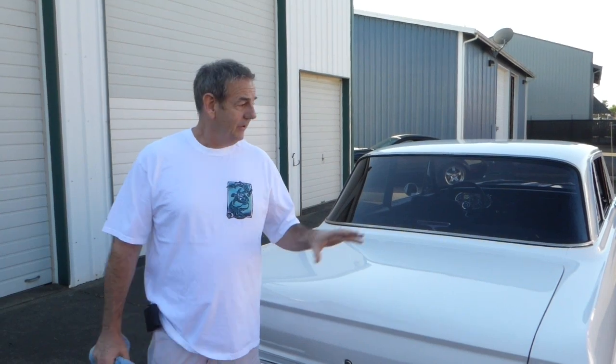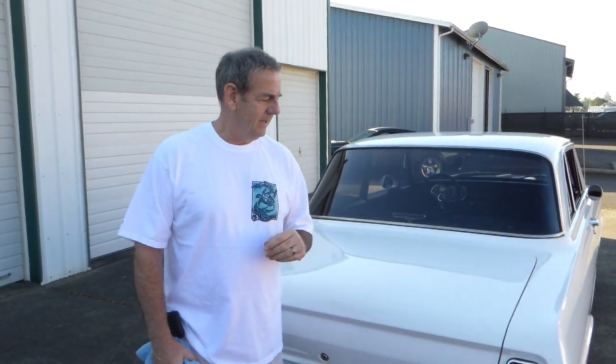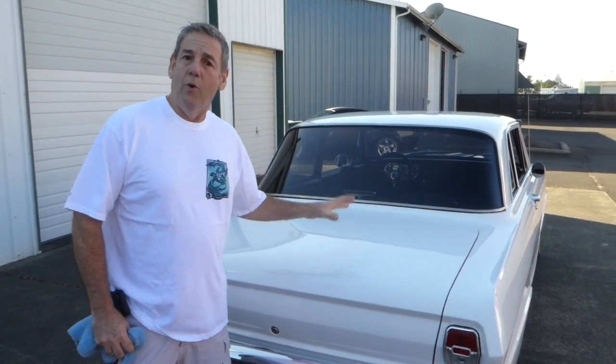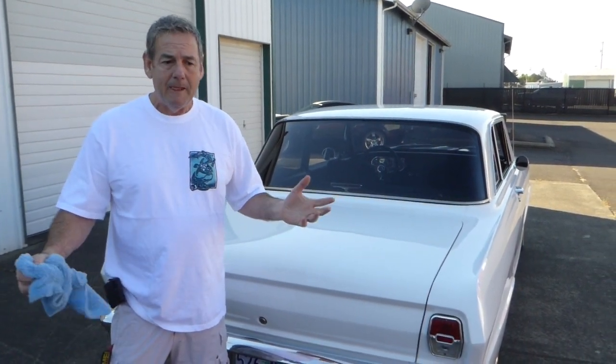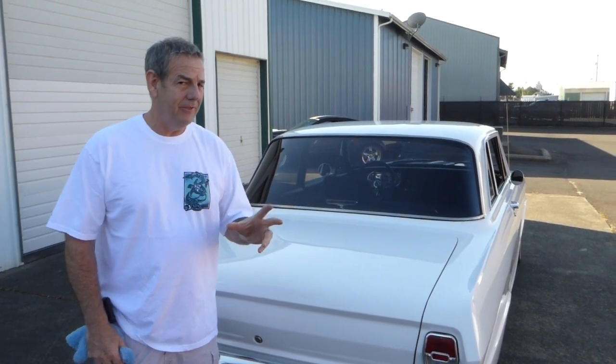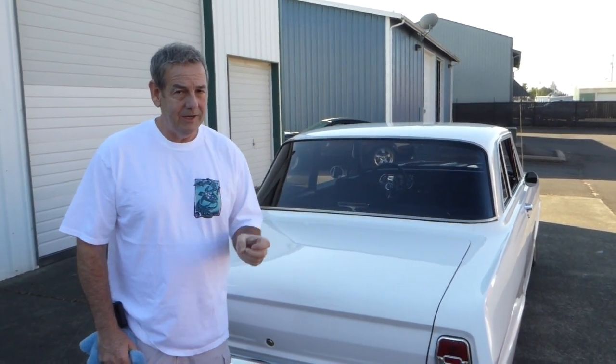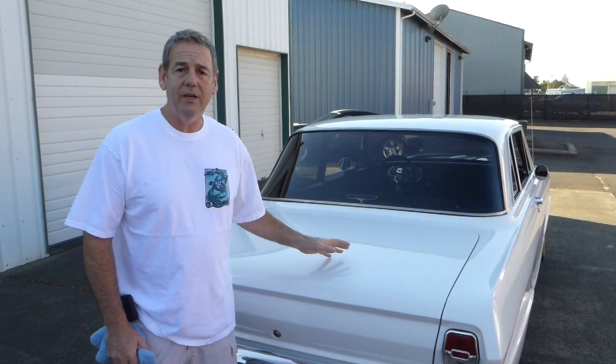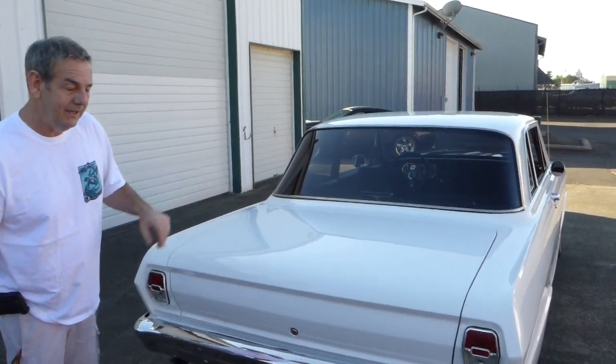Let me tell you a little bit about the drivetrain. This does have a 250 cubic inch inline six-cylinder with a four-barrel carburetor, split headers — coated — and electronic ignition, so it's really set up nicely. The transmission is a 700R4 automatic, so you've got an overdrive transmission with a B&M shifter. The differential is a Ford nine-inch, so number one, you're not going to break the drivetrain. And secondly, if you decide you want to drop a little V8 in here, this thing's ready to go.